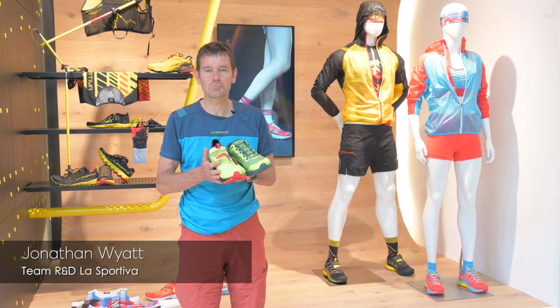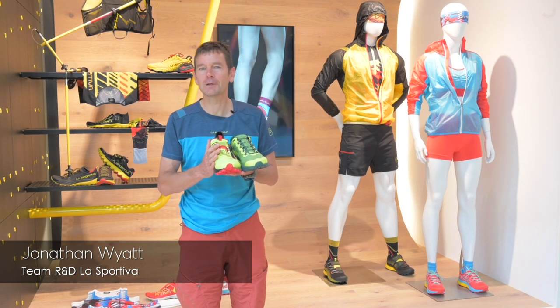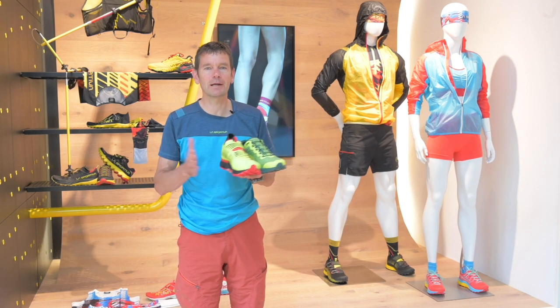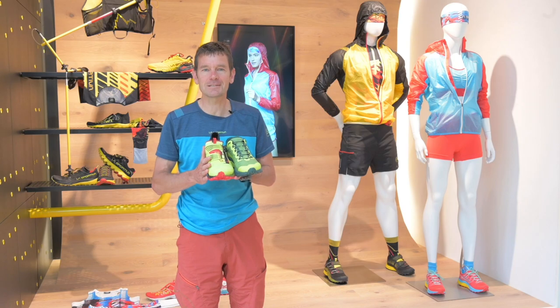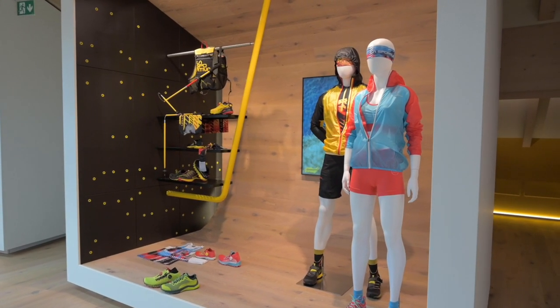Hello everybody, it's Jonathan Wyatt here from La Sportiva. We're here to talk about two brand new models in the collection this year, but first I'd like to talk about how we divide up our running shoe range — I think it's important to understand how the running shoes fit your feet.